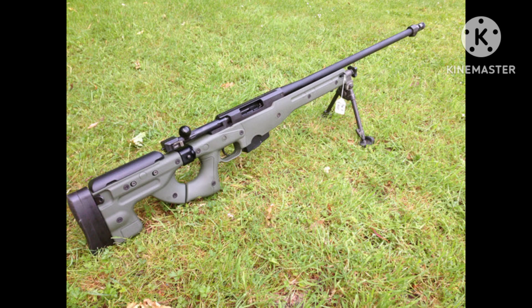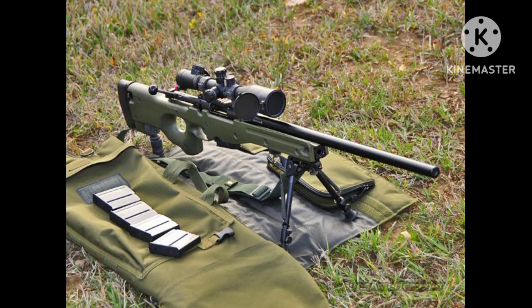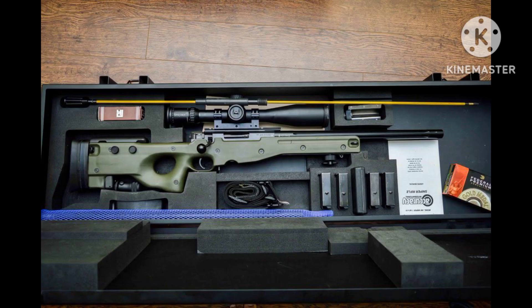Welcome everyone from our YouTube channel. Dear viewers, first click the subscribe and like button to get the best videos. Today we will tell about the top 5 sniper rifles in the world.